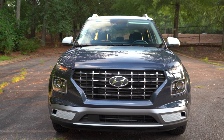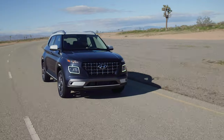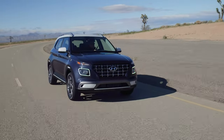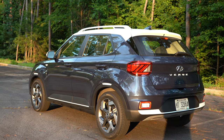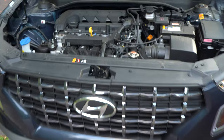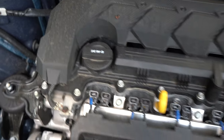In this world of insanely priced, ridiculous demand vehicles — $30,000, $40,000, $50,000 — it is refreshing to see that Hyundai is still making a vehicle that's well under $25,000 that still gives you a proper driving experience. Let's talk about the engine: 1.6 liter four-cylinder engine, no turbos, producing 121 horsepower and about 113 pound-feet of torque.